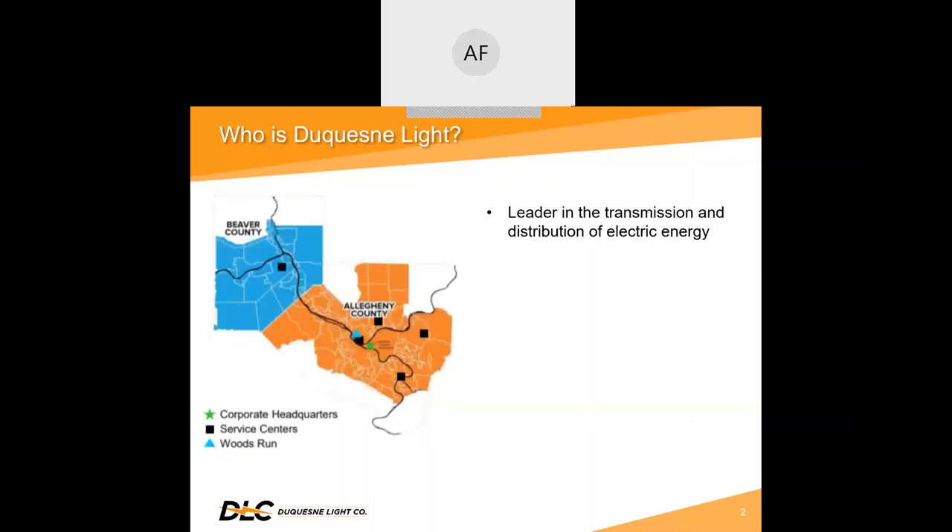Its dedicated employees have helped transform the way people live, delivering dependable energy for greater comfort and leisure, faster communication, more efficient transportation, enhanced economic development, and improved health care for virtually every facet of life.